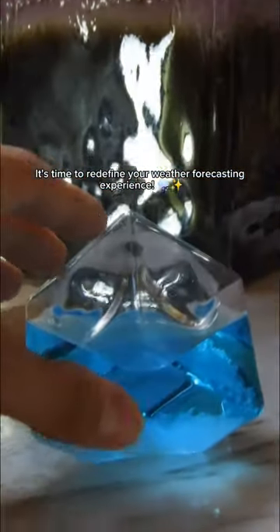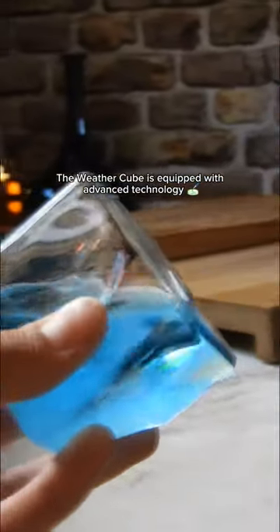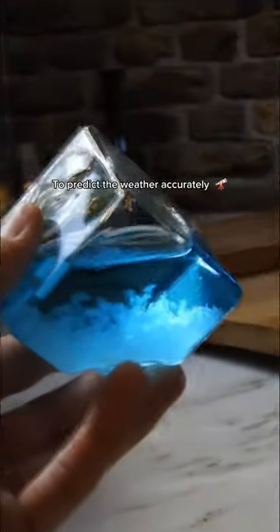It's time to redefine your weather forecasting experience. The WeatherCube is equipped with advanced technology to predict the weather accurately.